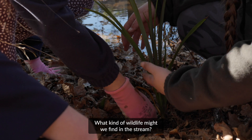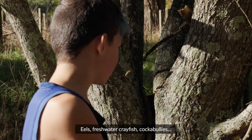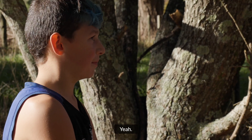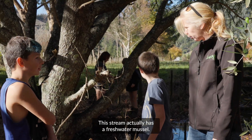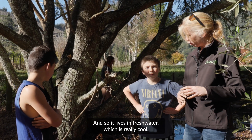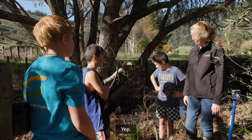What kind of wildlife might we find in this stream? Eels, freshwater crayfish, cockabullies. Are those in streams near your house? Yeah. Tadpoles? Yeah, could be — maybe in a pool like that. This stream actually has a freshwater mussel and it lives in freshwater — it's really cool. If you dig into the dirt you'll find it. Yeah, you've seen those? Yeah, cool.